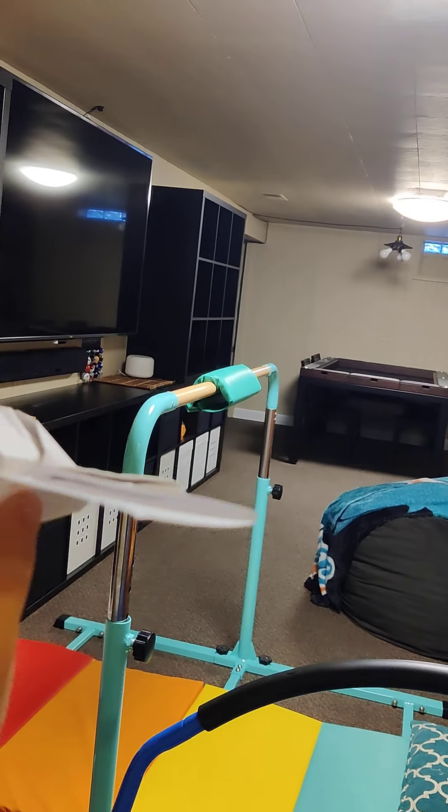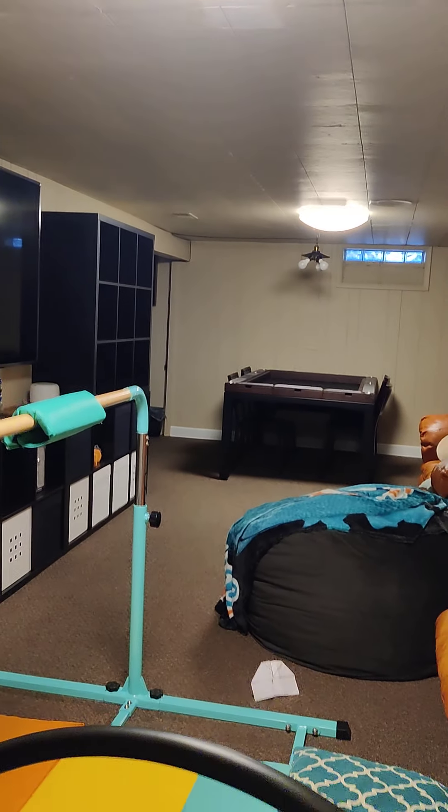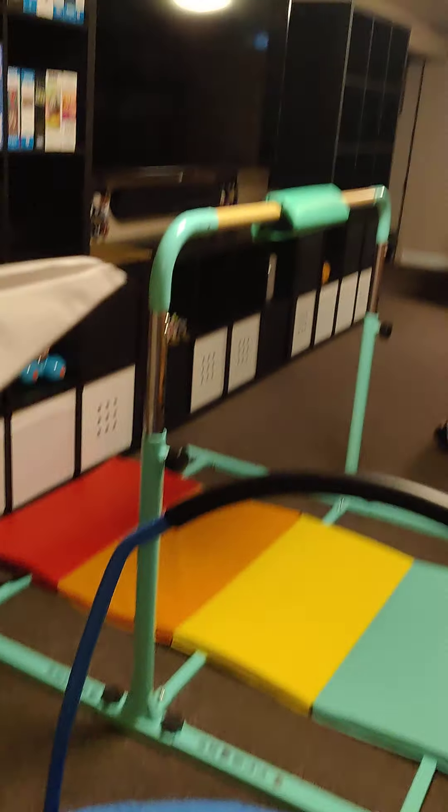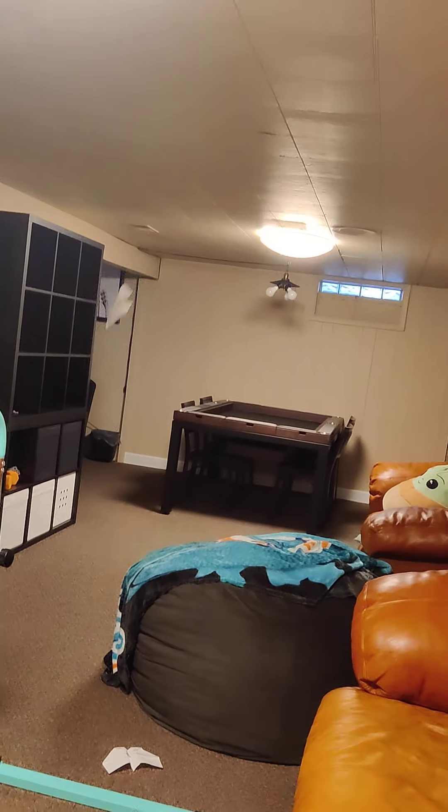First of all, we're going to start with this one. That one just died. Next paper airplane is actually the way that I make it. That one went way farther.